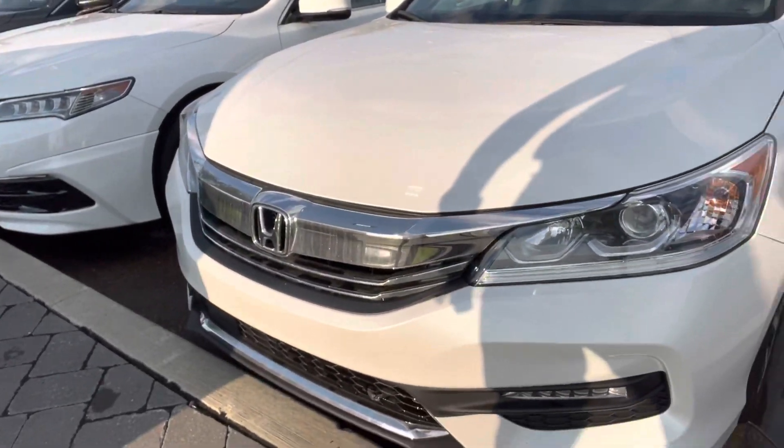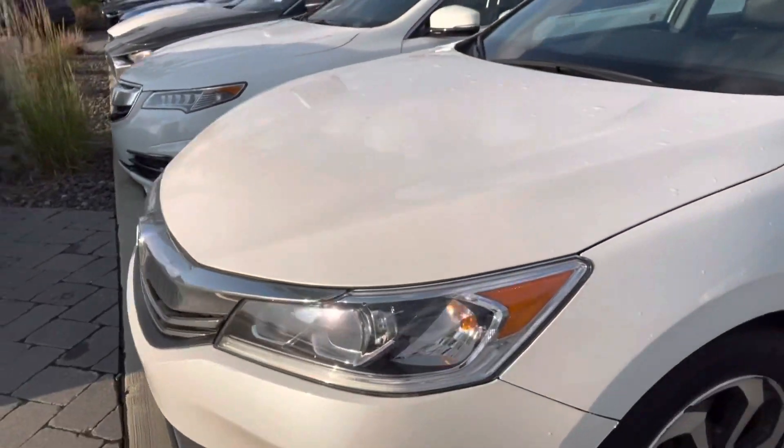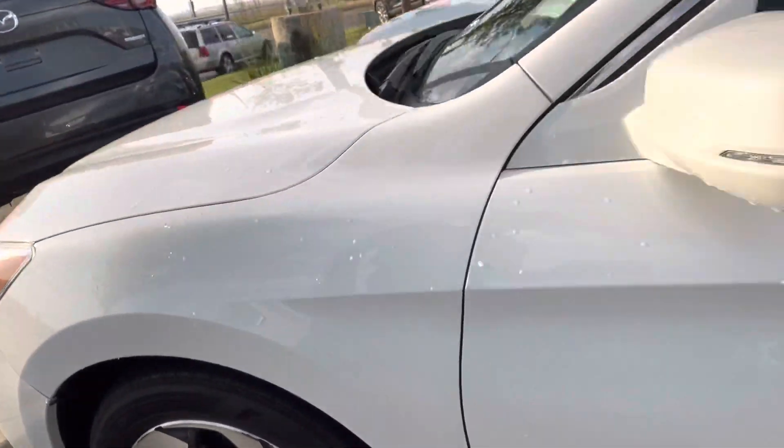This car's in beautiful, beautiful condition. The block heater comes already pre-installed with the vehicle. And as you can see, the paint is in really, really good condition. You get the nice sporty rims with it.